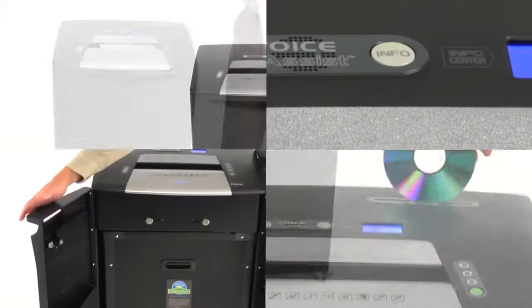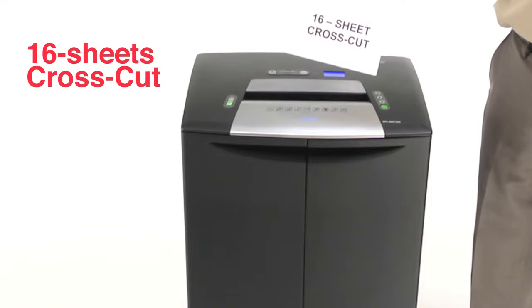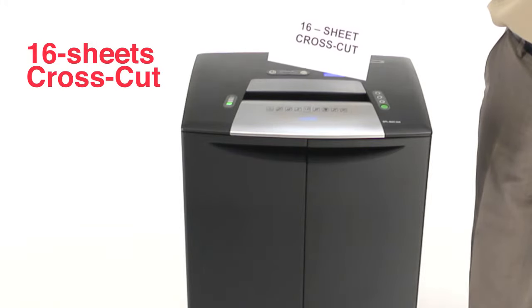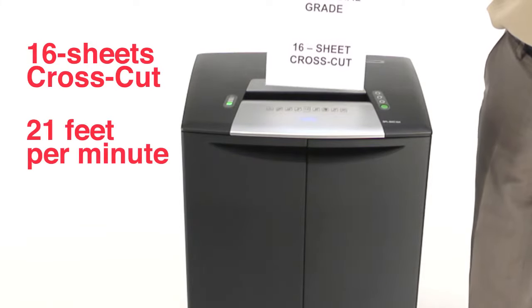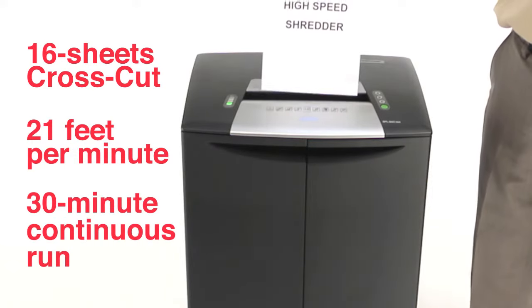Introducing the new Staples heavy-duty departmental high-speed cross-cut paper shredder. Commercial-grade motor shreds 16 sheets at once, with a high-speed 21 feet per minute shred speed and 30-minute continuous runtime.